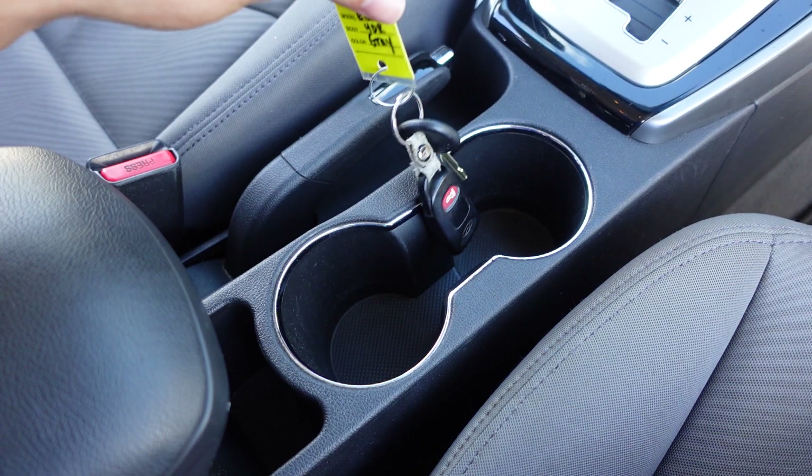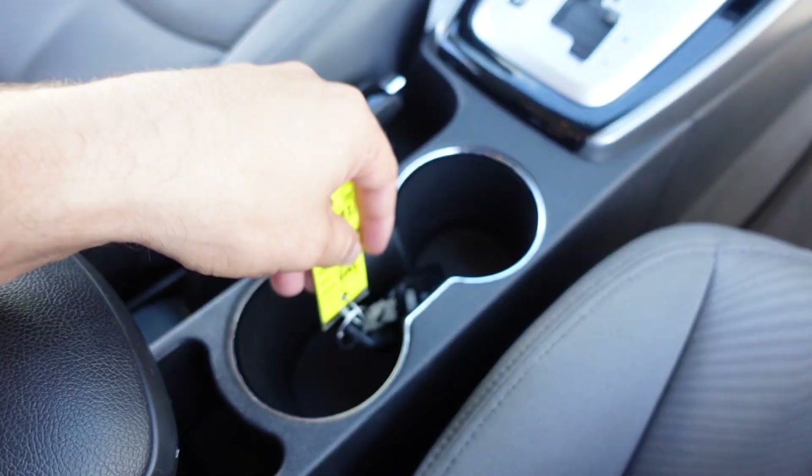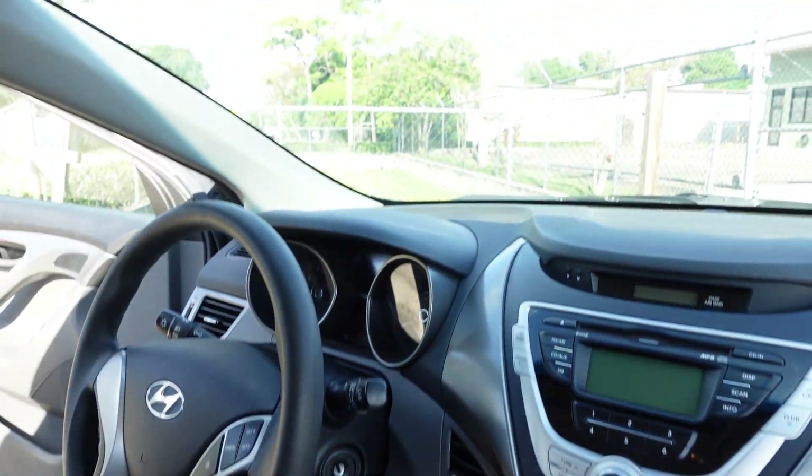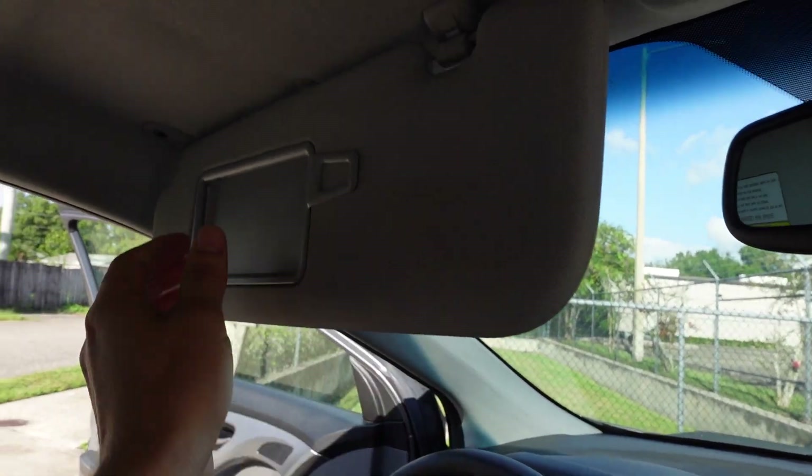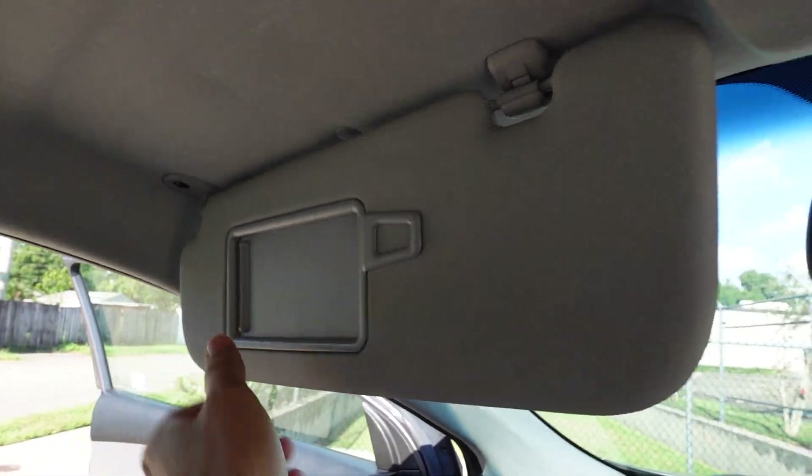It has dual cup holders, a center console armrest, and a factory key fob. Up top we get an auto-dimming rearview mirror with HomeLink compass integrated within the rearview mirror, and slide-type vanity mirrors.